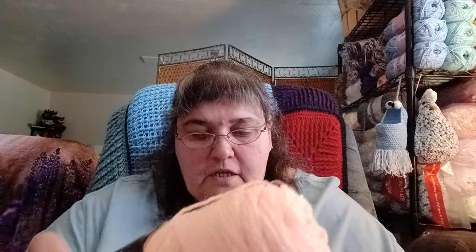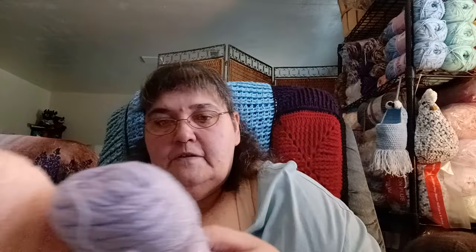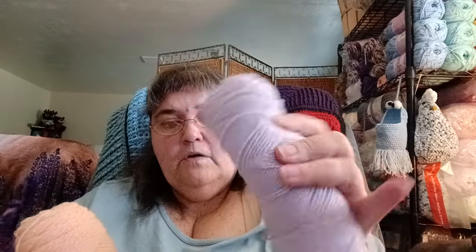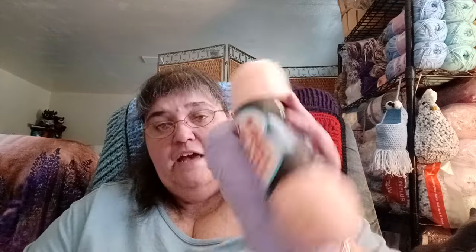The other thing I have in here is either a Jamie yarn or Red Heart Pompadour yarn. This one I have is Red Heart Pompadour — it's a peachy color with a bit of sparkle. I also have a lavender color. It's a baby yarn, very thin weight, and I have these two.